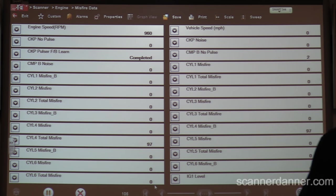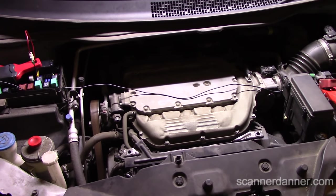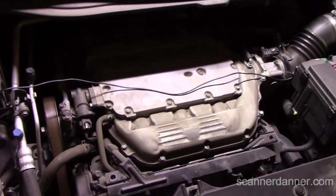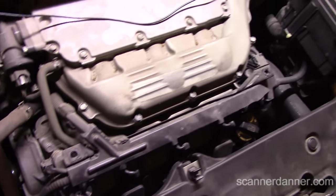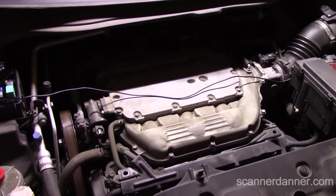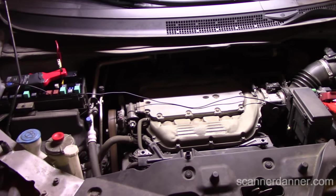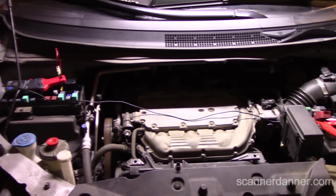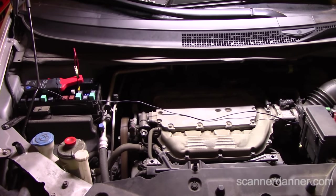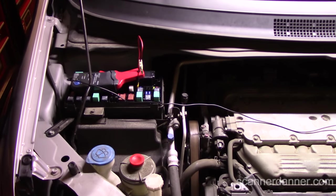Go ahead and shut that off. Turn the key on. If you notice under the hood, my engine pretty much covers everything - I can't really get to anything easily. It looks like the coils we can kind of get to, but the injectors we certainly cannot. Why did we go injection first over all the ignition coils? Because that's where I have this amp probe connected right now - to the fuel injector fuse.